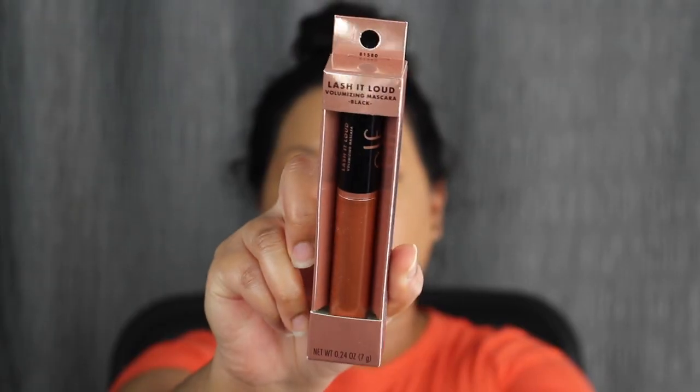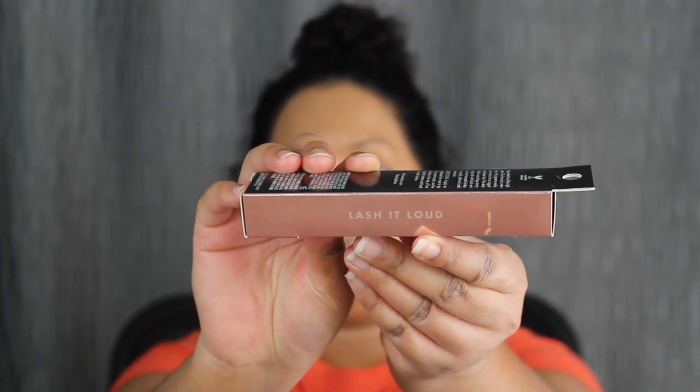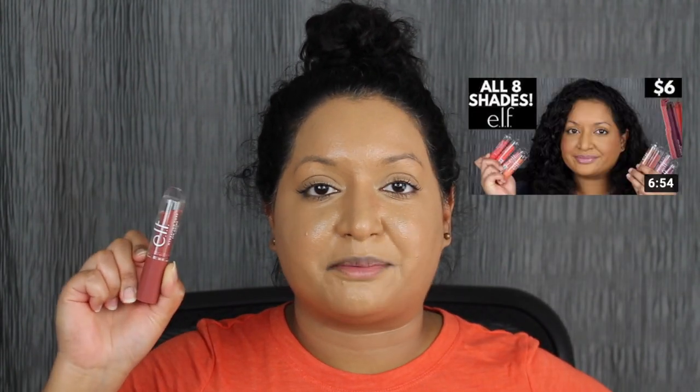I also purchased the Lash Out Loud Mascara from e.l.f. — this is a volumizing mascara, retails for $6. It says a mega volume mascara that helps your lashes look fuller, bolder, and longer than ever, with intensely rich pigments and a flexible silicone brush that grips lashes from root to tip for insane volume. Let's see if this mascara lives up to its claims. For lips, I'm going to be applying the Hydrating Core Lip Shine from e.l.f. in the shade Happy. Here's one last look on what everything looks like.